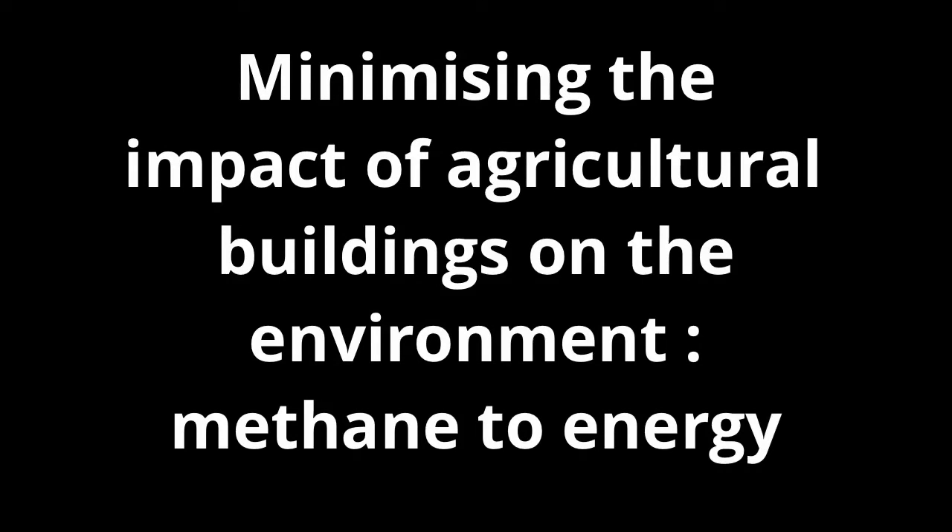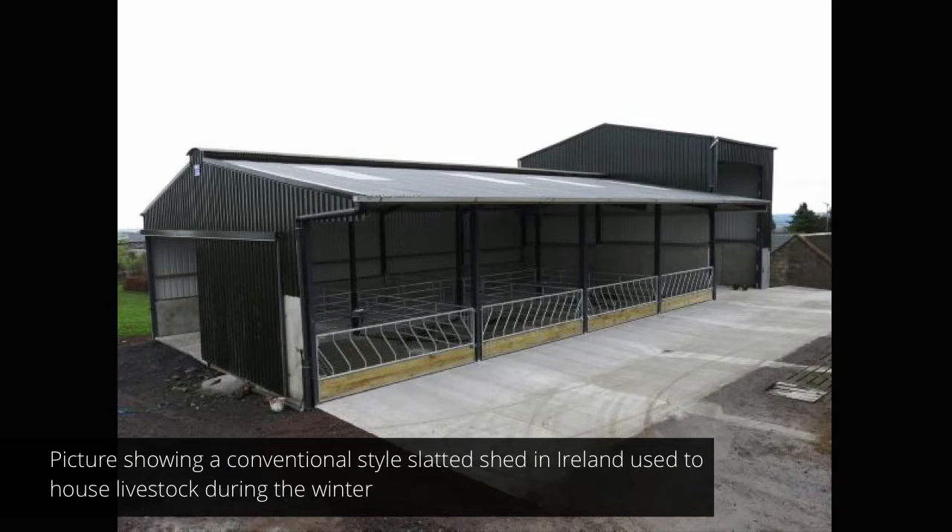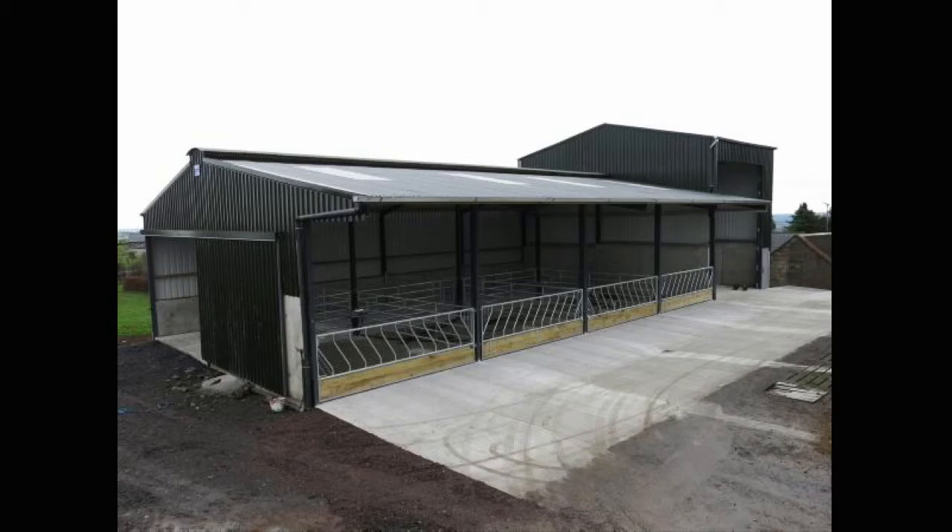Minimising the impact of agricultural buildings on the environment: methane to energy. Here we have a conventional shed used to house livestock in Ireland over the winter. Slurry is stored in underground tanks. It is estimated that 132 million tonnes of agricultural slurry is generated in Ireland annually.